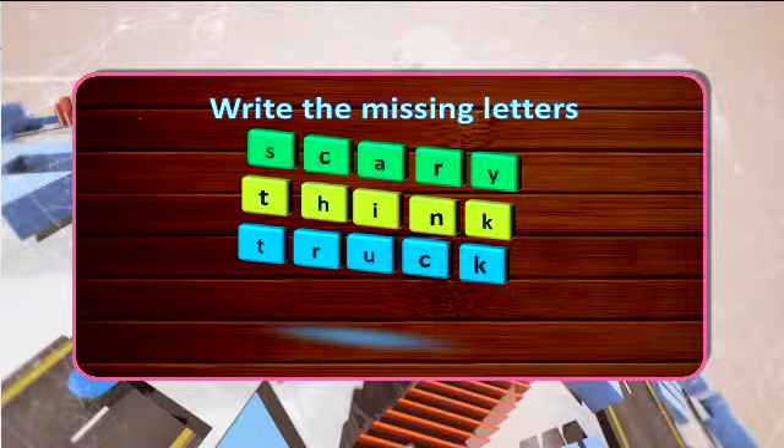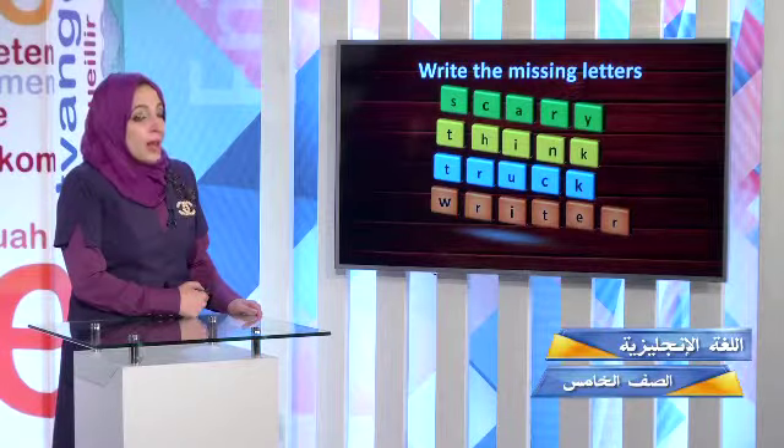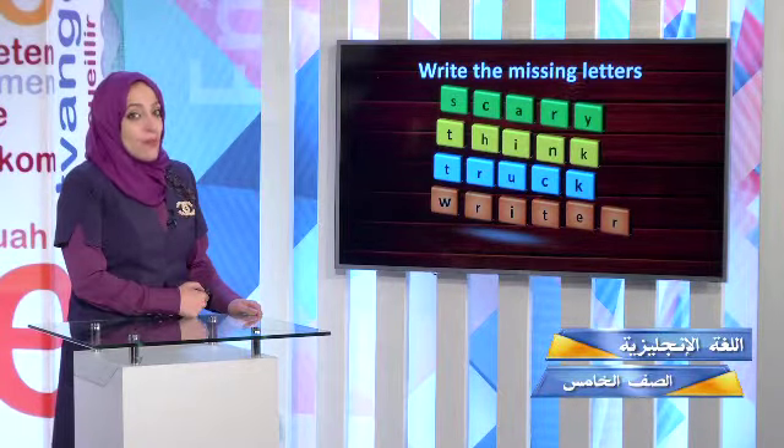Have you seen that man? He's the famous writer of Titanic. Writer — W-R-I-T-E-R. You don't hear the letter W, but you write it down. Writer.